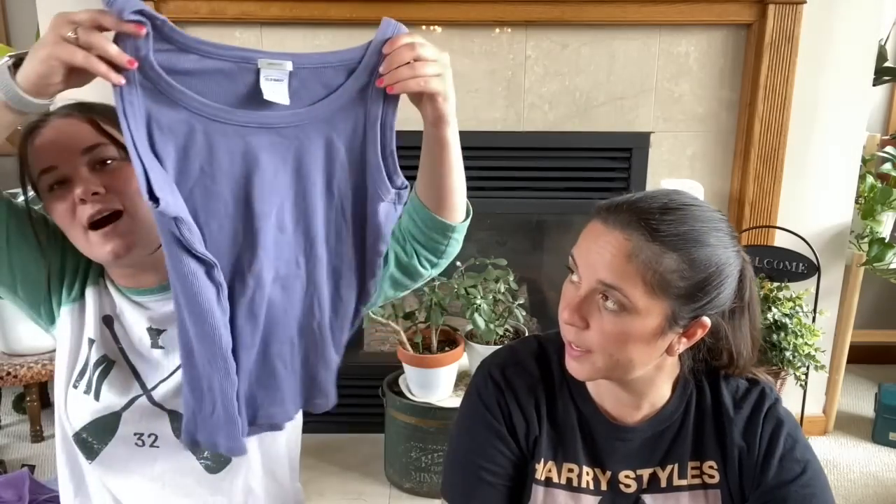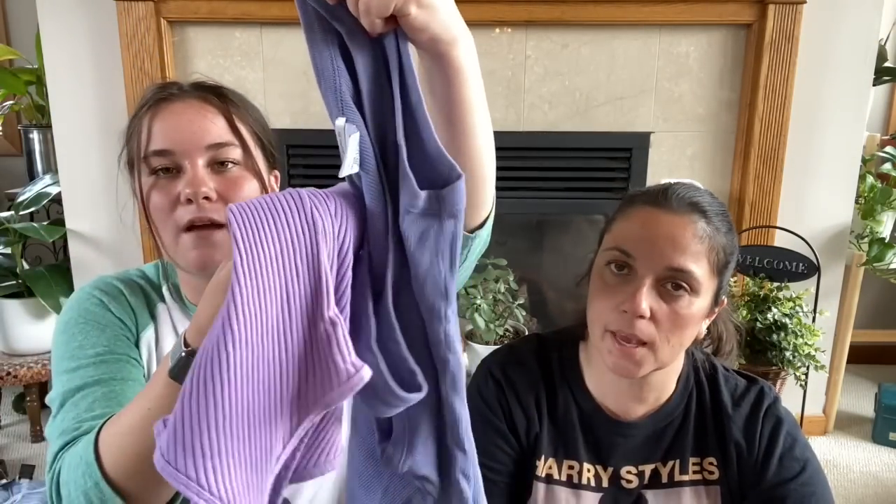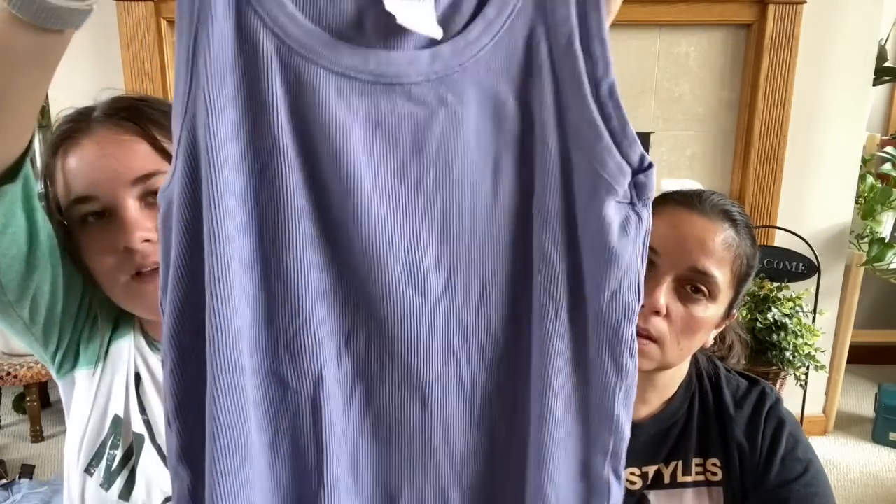And now that I'm looking at them next to each other, they look shockingly similar. But I also got this tank top. Oh, they're different colors — this one's like periwinkle, this one's like lavender. This one was also like a dollar. It's Old Navy. I just like the thicker tank top straps — I really just throw these on on any given day.